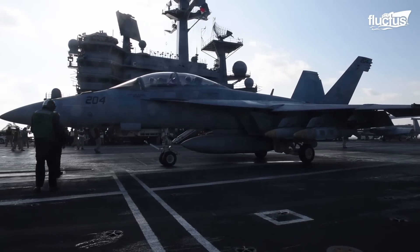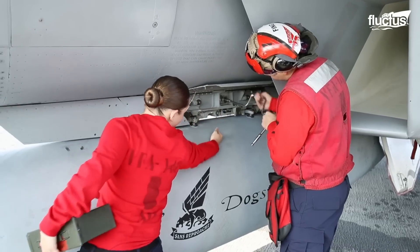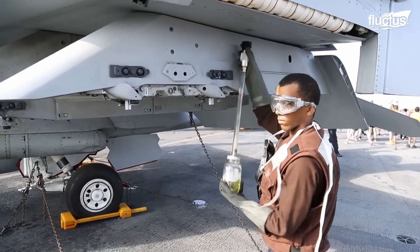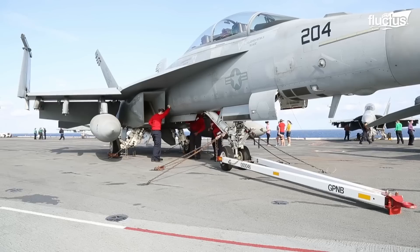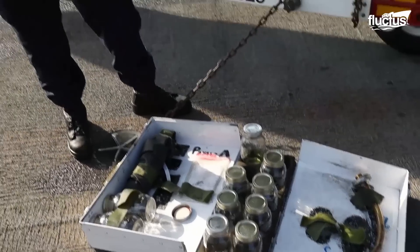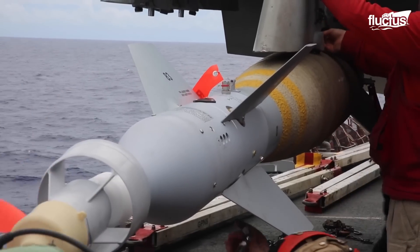On the flight deck, plane captains — designated enlisted personnel — and aviation ordnance men work together to perform minor maintenance on an F/A-18 Super Hornet, maintaining operational readiness. The plane captain conducts a series of pre-flight checks, the most important of which are fuel tests to ensure purity and absence of impurities, ensuring the jet's propulsion system remains uncompromised. Using portable testing kits, samples are extracted from the aircraft's fuel system and examined for water, particles, and integrity. Concurrently, aviation ordnance men methodically check the installation and performance of missiles, explosives, and onboard guns to ensure they are battle ready.